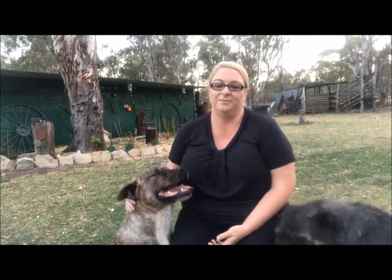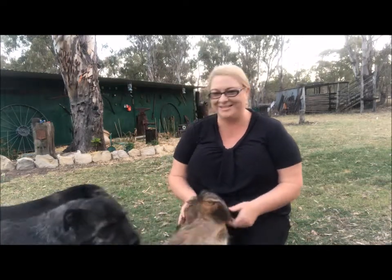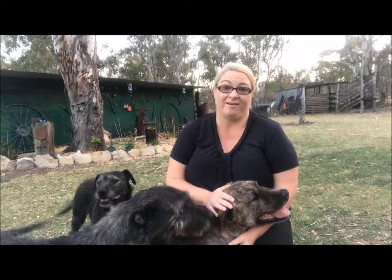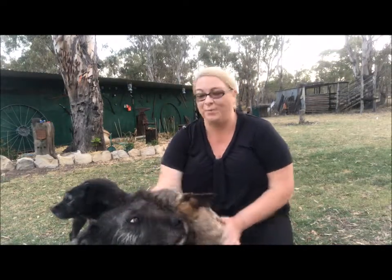Hi, it's Rebecca here from Blackbird and Finch, and today I'm coming to you from my house. I wanted to introduce my lovely girls. As you can see, I'm a dog lover. I have three wolfhound bull mastiff crosses — my husband and I both have them, they're not just mine — and we love our girls.